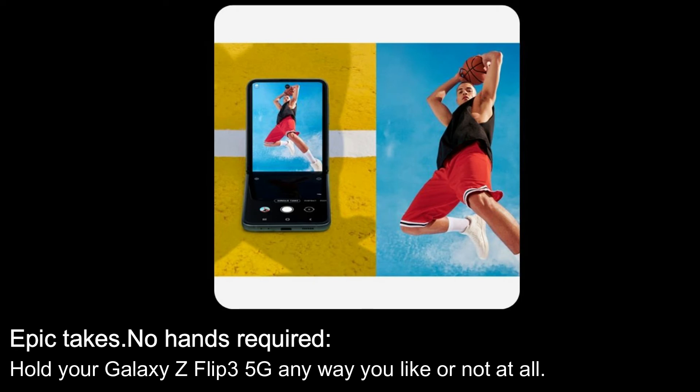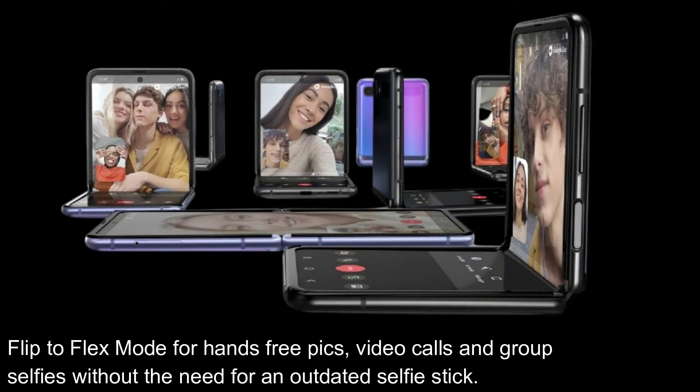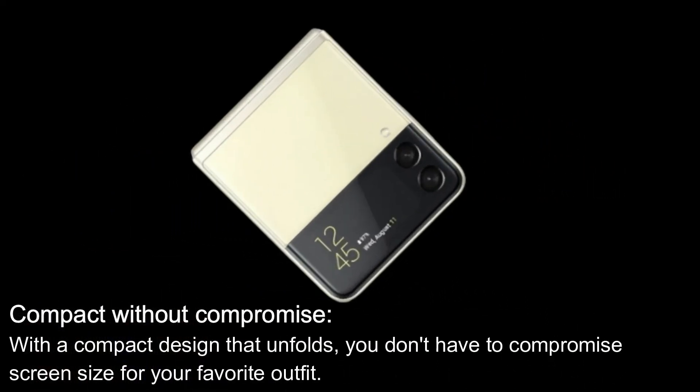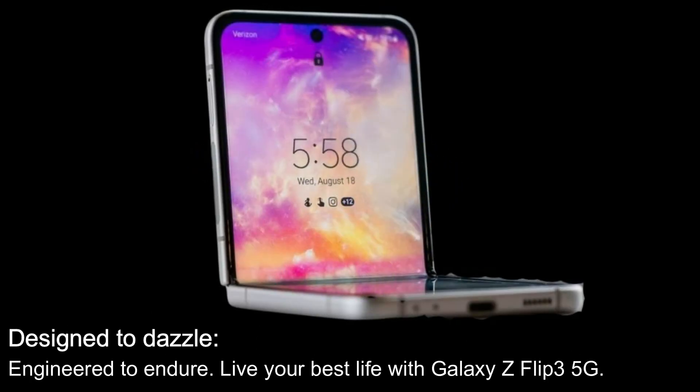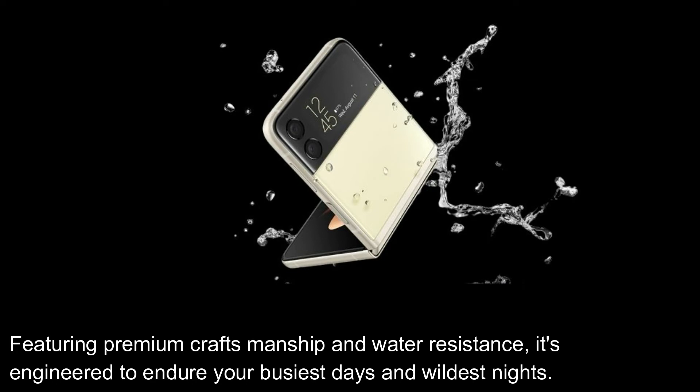Epic takes — no hands required. Hold your Galaxy Z Flip 3 5G any way you like, or not at all. Flip to flex mode for hands-free pics, video calls, and group selfies without the need for an outdated selfie stick. Compact without compromise: with a compact design that unfolds, you don't have to compromise screen size for your favorite outfit. Designed to dazzle, engineered to endure — live your best life with Galaxy Z Flip 3 5G.